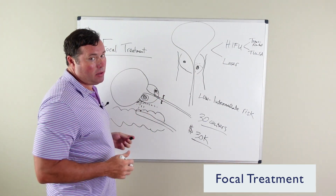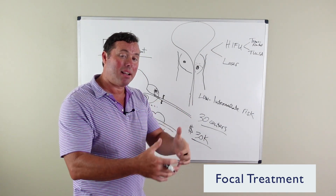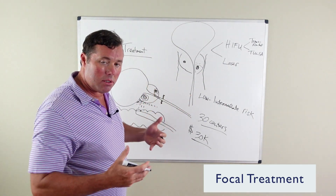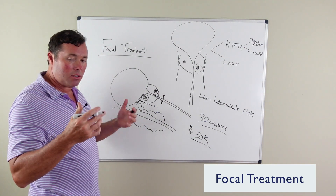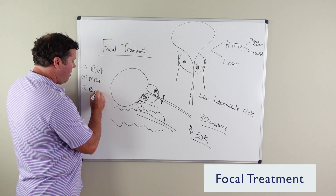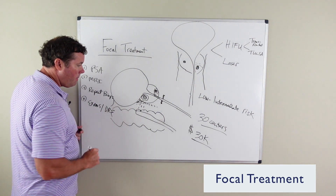Another part of focal treatment is the follow-up after treatment. Most of these patients are watched very closely — it's almost like an active surveillance routine because of the high failure risk and the high risk that cancer is still growing despite this expensive treatment. Patients will have very close monitoring including close PSA monitoring, likely repeat MRI, likely repeat biopsy, and regular digital rectal exams by their urologist.